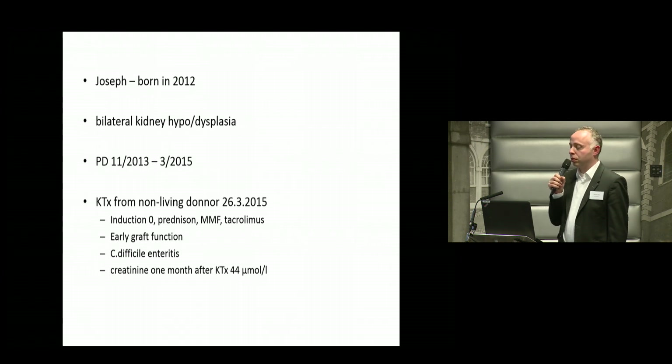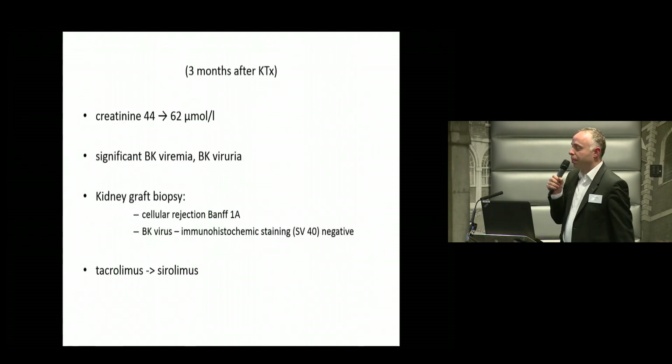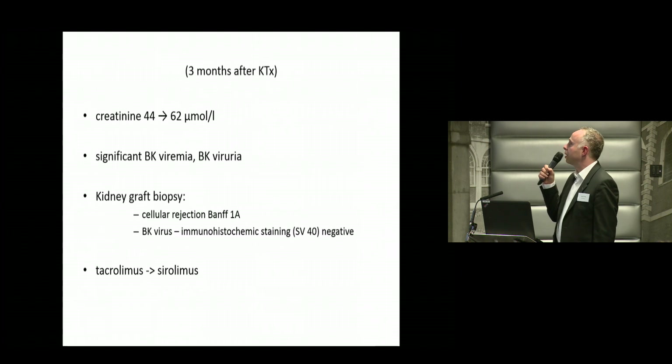His kidney function was good at the beginning. He just had Clostridioides difficile enteritis, and he was discharged from the hospital with a creatinine of 44. Three months after the kidney transplantation, he had an increase of creatinine. He also had significant BK viremia and BK viruria.